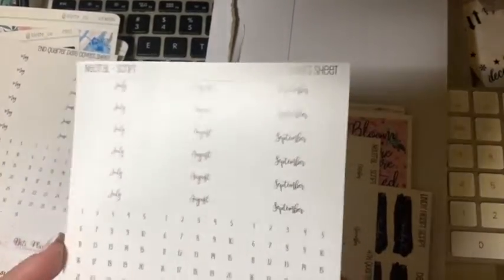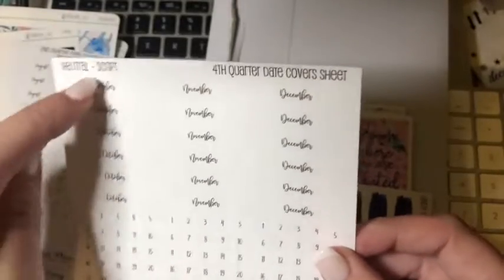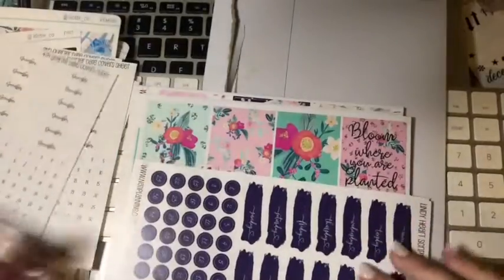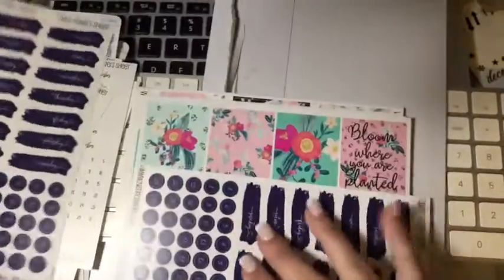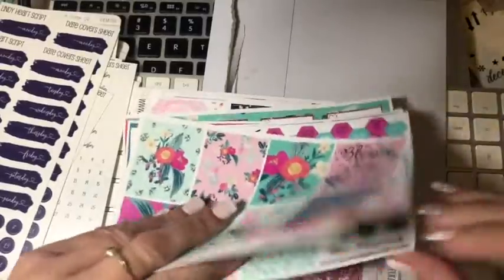July, August, September - and again all the dates. October, November, December - which I thought was really clever. So you can do October and know that you've got enough - six - so you've got enough for each of the weeks. Then I've got here date cover sheets - again there's two lots of weeks here, two weeks with numbers. And another - so I've got two of those.